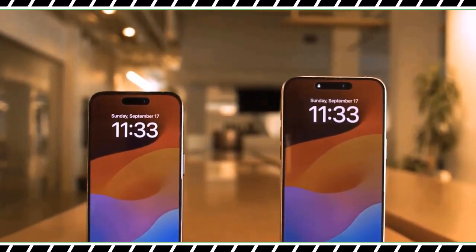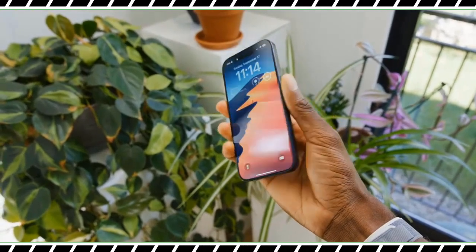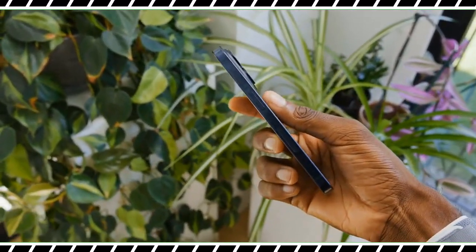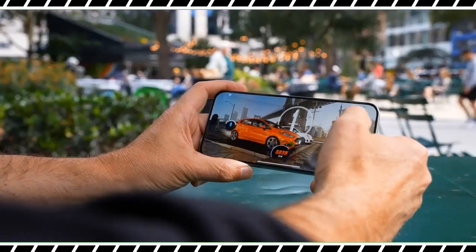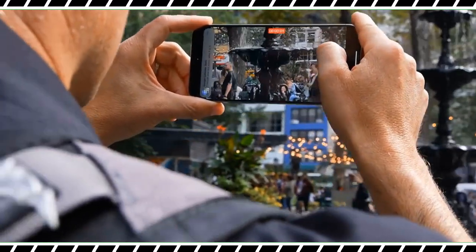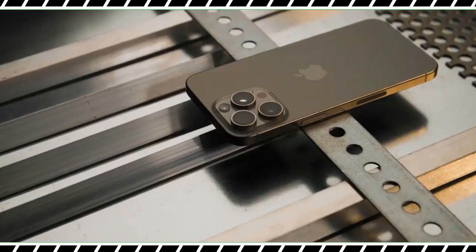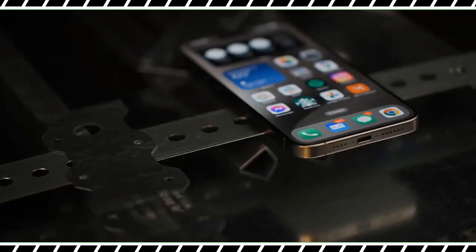That's thanks to a new titanium design that makes this big 6.7-inch flagship wonderfully light. Apple also managed to trim the bezels while making the phone shorter and narrower, resulting in a big-screen beast that doesn't feel that big. There are a lot of other welcome upgrades including a handy action button that lets you perform all sorts of shortcuts.